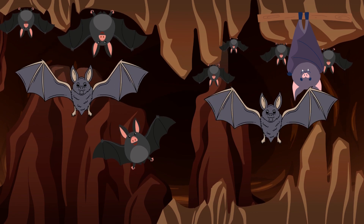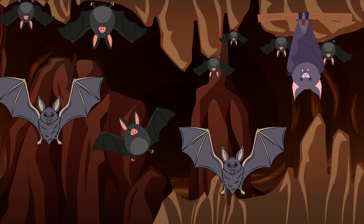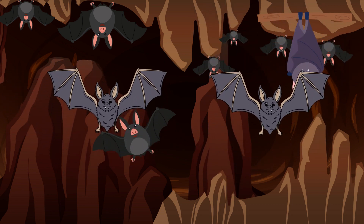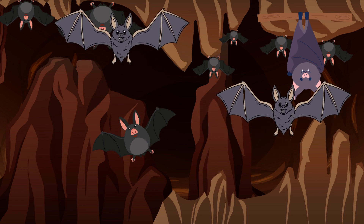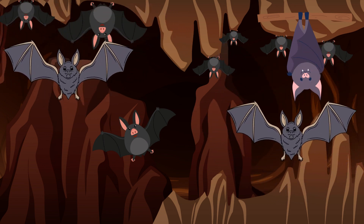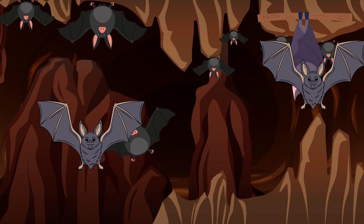Let's start with the first animal that gives birth. Who knows about the mysterious creatures that fly at night, like vampires often seen in horror movies? What are they called? You're right! Those are bats!